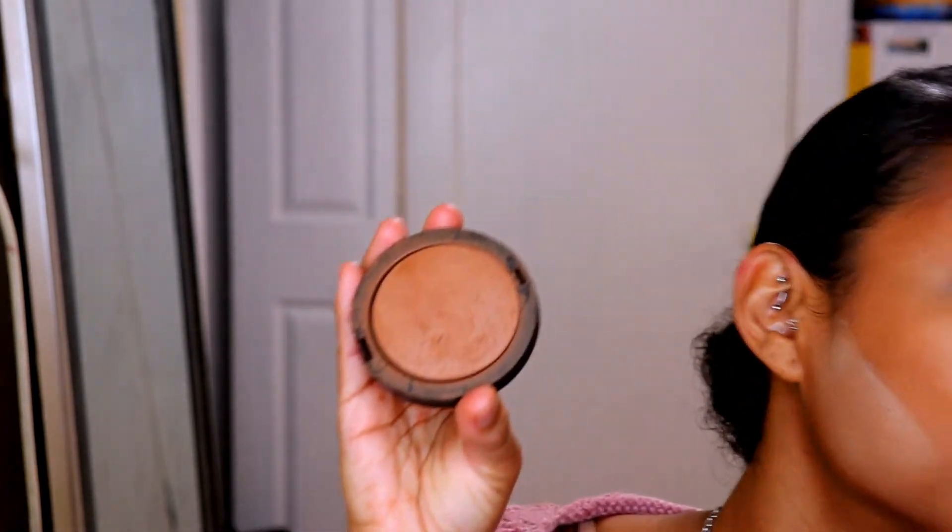I'll take my Becca powder and set my whole face, a little bit with the Laura Mercier underneath my cheekbones. After I do the baking, it gives me an outline of where I should stop. My favorite blush lately has been these two from the Summer Solstice Huda Beauty palette, so that's what I'm gonna use — just smile and hit those cheekbones.